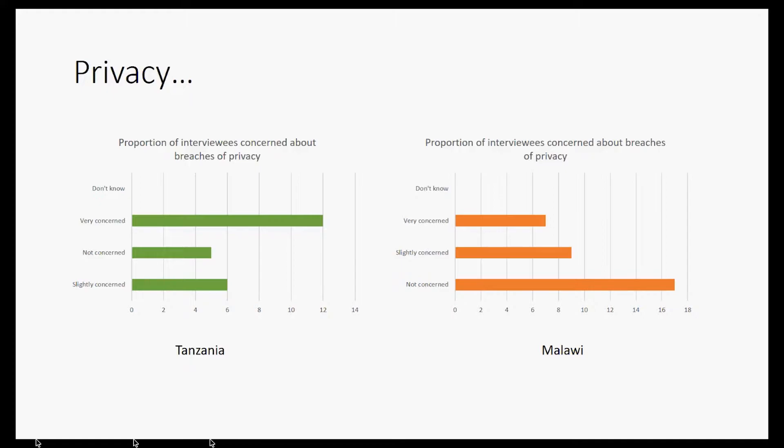In Malawi, people were generally less concerned about breaches of privacy, partly due to less awareness of how images are used, but also because they were far more optimistic about drone use. They took it upon themselves to say that if privacy concerns were preventing drone operations, it was a community responsibility to resolve them — for example, by roofing their toilets — rather than stopping drone operators from flying and conducting their programs. This community-led approach to problem-solving was really interesting to observe.